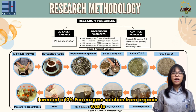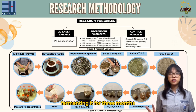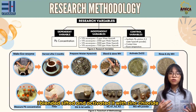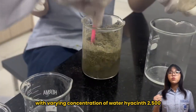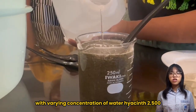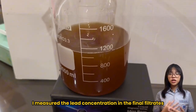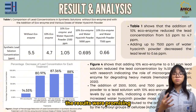For the methodology, I created a 10% ecoenzyme solution from organic waste, fermenting it for three months. For the water hyacinth powder, I blended, sieved, and activated it with zinc fluoride. I then combined the ecoenzyme with varying concentrations of water hyacinth — 2500, 5000, and 7500 ppm. After mixing and filtering, I measured the lead concentration in the final filtrates.